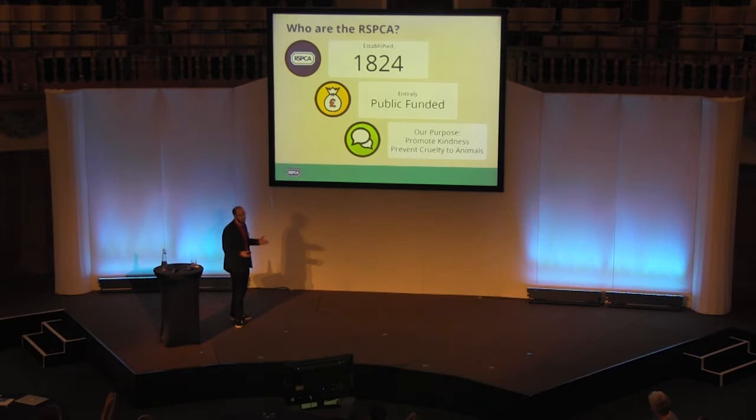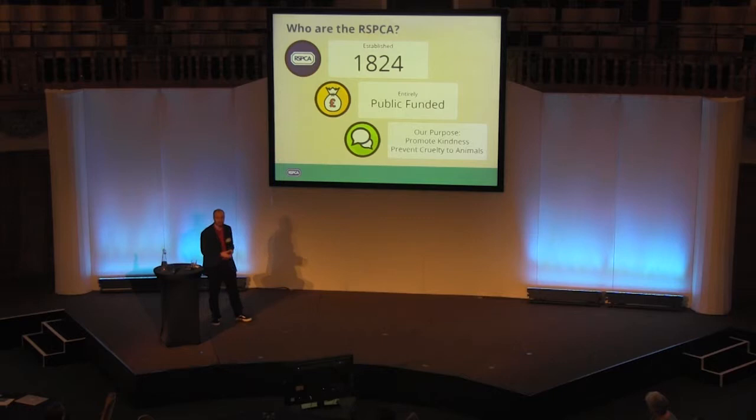I hope you all already know a little bit about the RSPCA and what we do. We were established in 1824, so we're the world's oldest animal welfare charity. We're entirely funded through public donations, so we don't get any government funding. Our purpose is fairly obvious: promote kindness and prevent cruelty to animals.